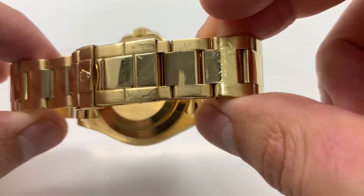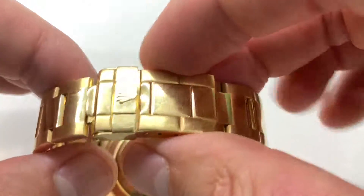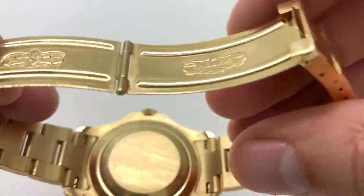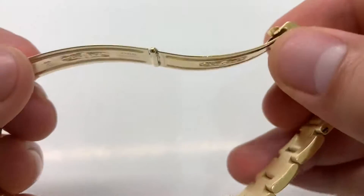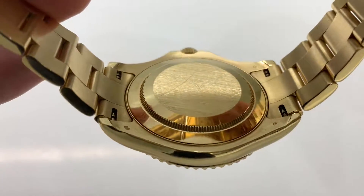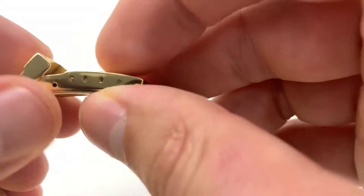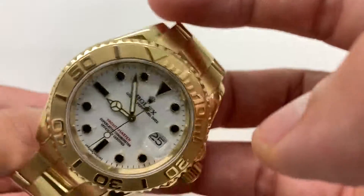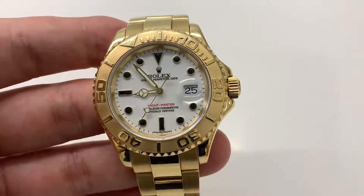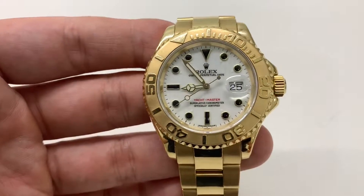Overall this watch is pretty tight — it's a 2001, it has the older flip lock clasp which was never updated. But because of the polished center, it's a pretty seamless integration, you can't really tell. It feels a little more solid because it's all gold, so the bracelet doesn't jingle around like mine does.